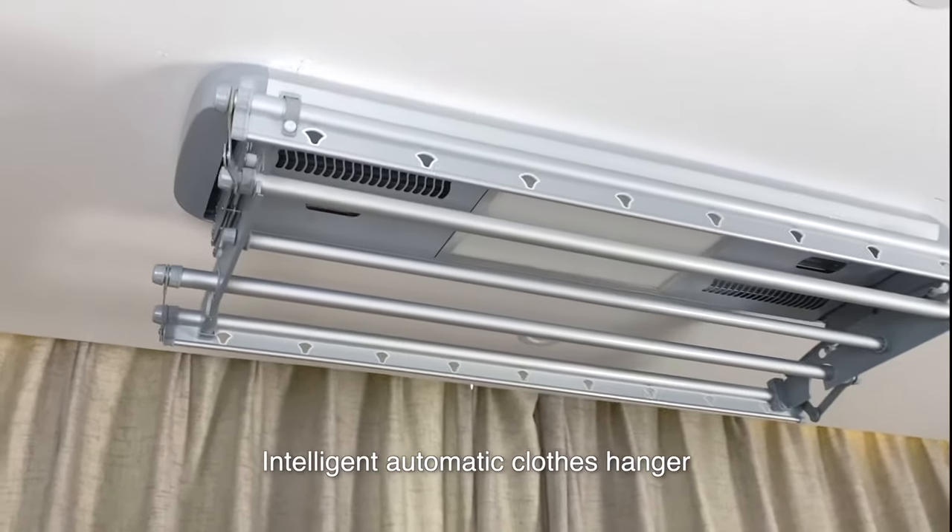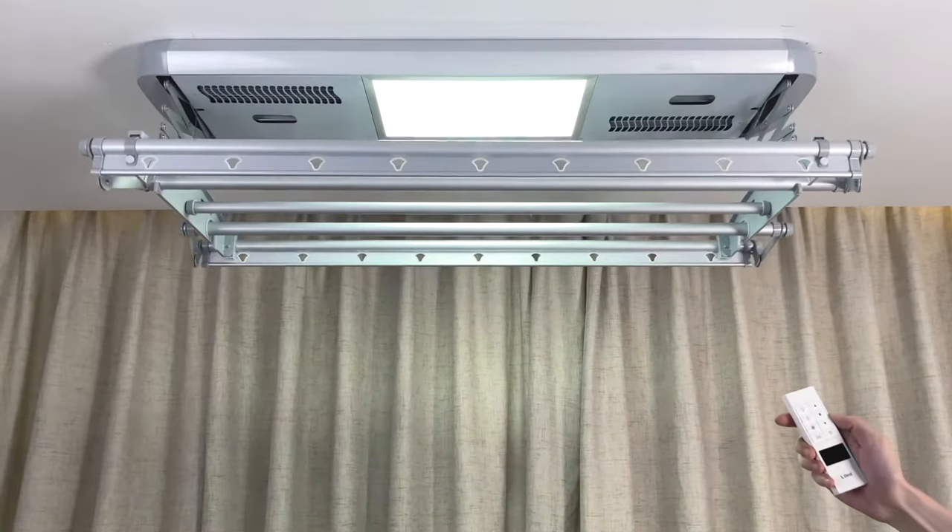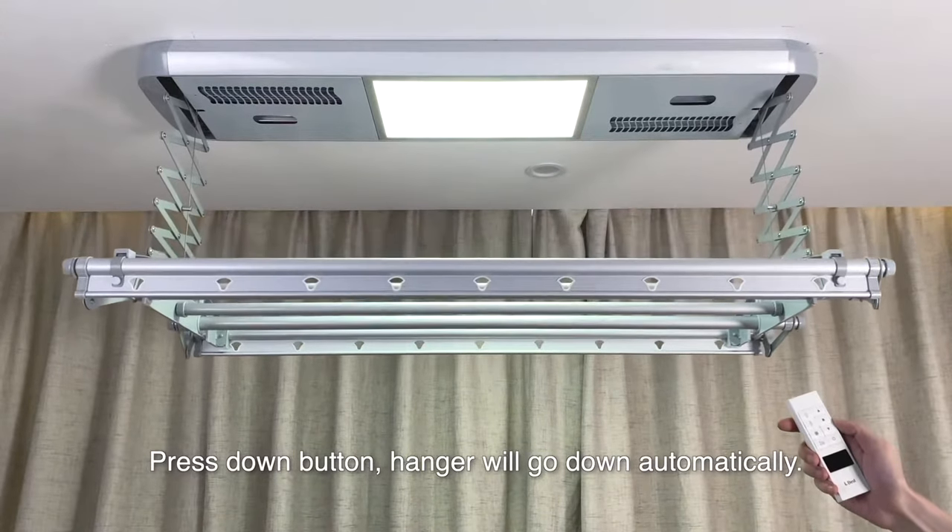Intelligent Automatic clothes hanger. Press the light button to turn on the LED light. Press the down button and the hanger will go down automatically.